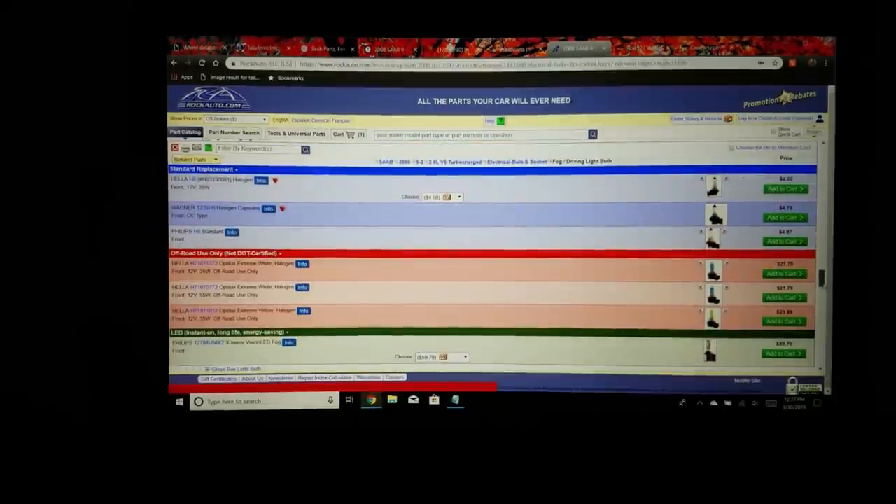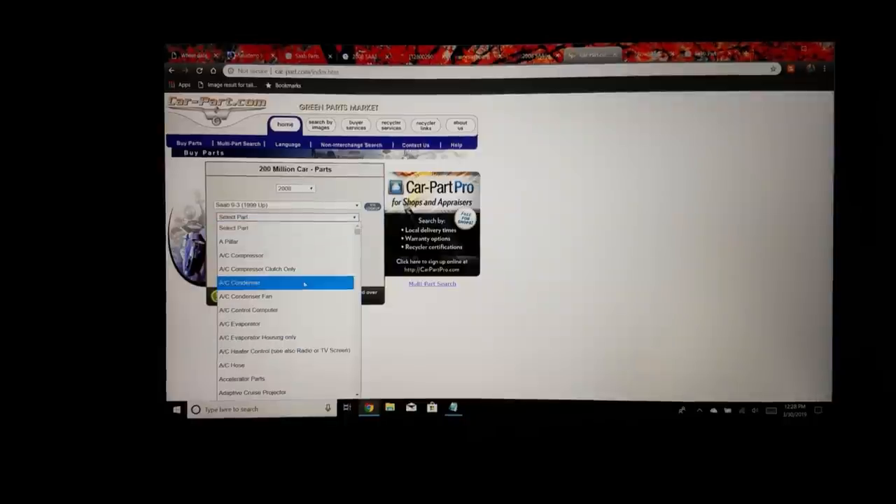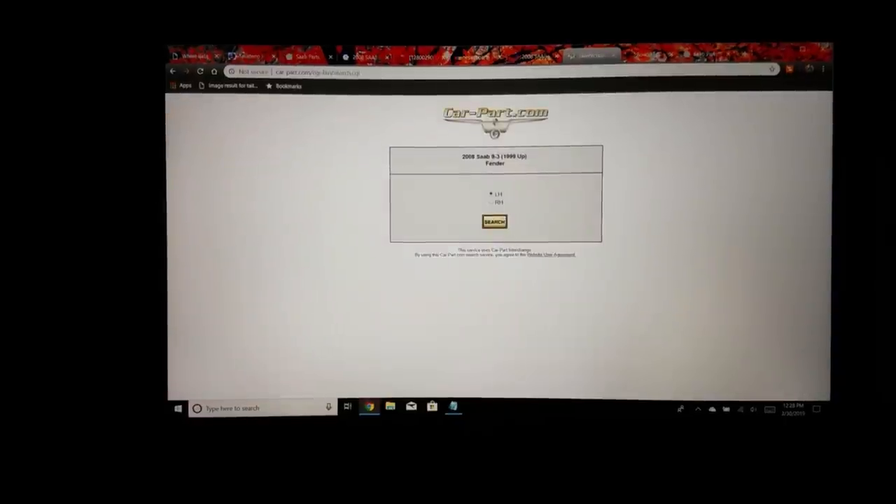Number four on my list is car-part.com. The other sites are great for brand-new parts, but say you want a fender and don't want to pay top price for a new one — especially since you'd have to paint it anyway. On car-part.com you might find one already pre-painted in your color. You look up what you need — say a 2008 Saab 9-3 — select Fender, filter by part grade and price, and it'll search by distance from your zip code.